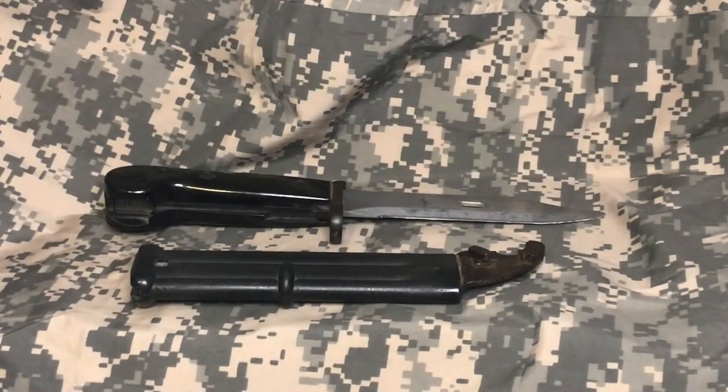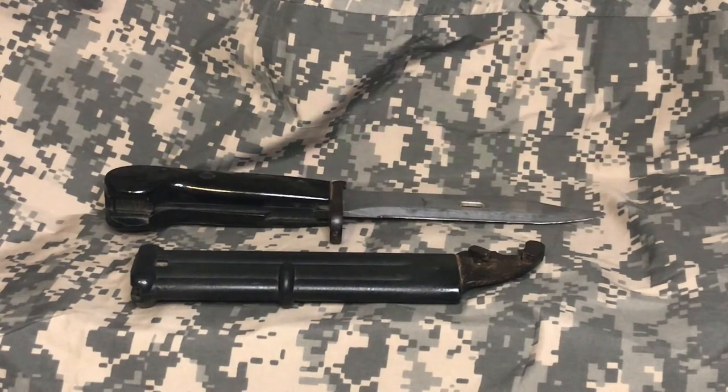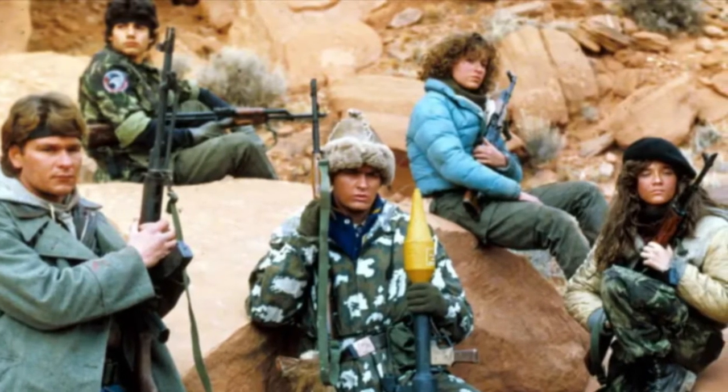Hello everyone and welcome back to Rich History. Today, per viewer request, we're going to be taking a look at the AKM Type 1 Bayonet. I'm going to be honest, when I see these bayonets, the first thing I think about is the movie Red Dawn.